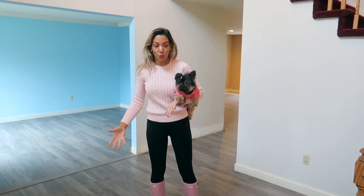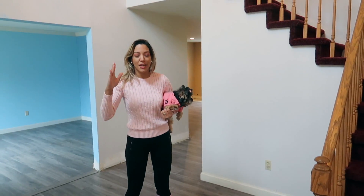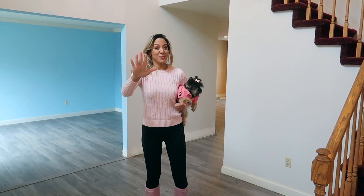Right now we are in the foyer — this is the entryway. We're going to do some remodeling here. I always dreamed about like a black and white checker tile that will look very pretty. You guys will see!